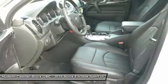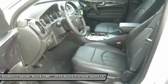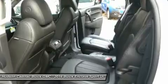All-wheel drive, power liftgate, leather-wrapped steering wheel, Bluetooth, adjustable steering wheel, power steering. Your new ride is just a phone call away.